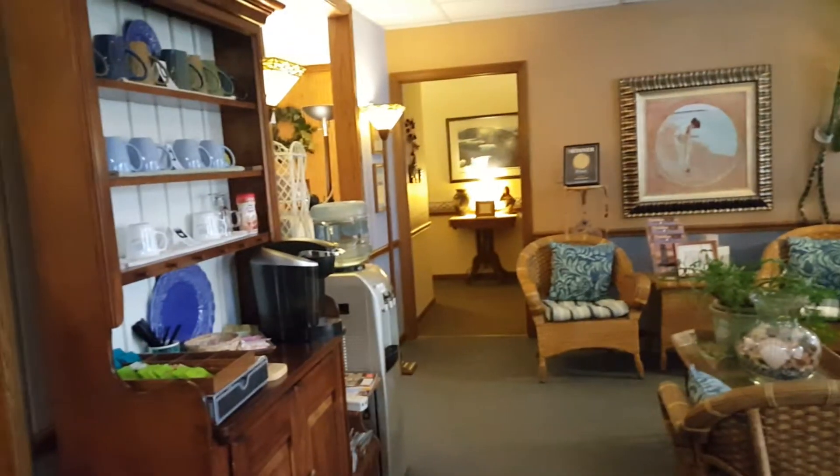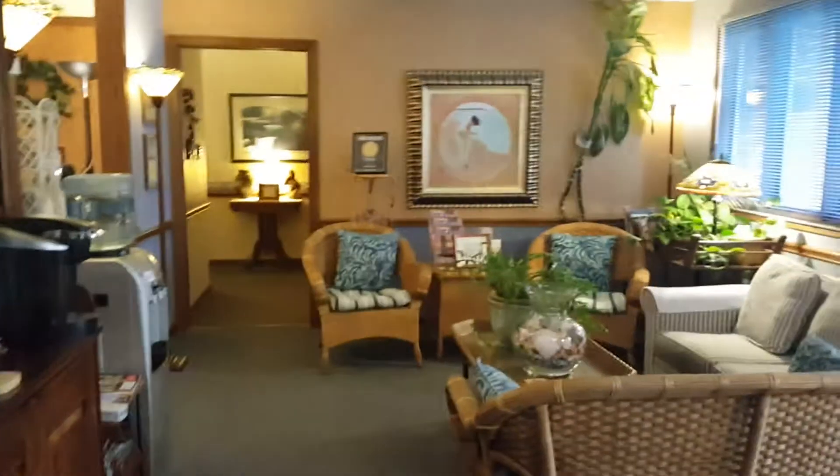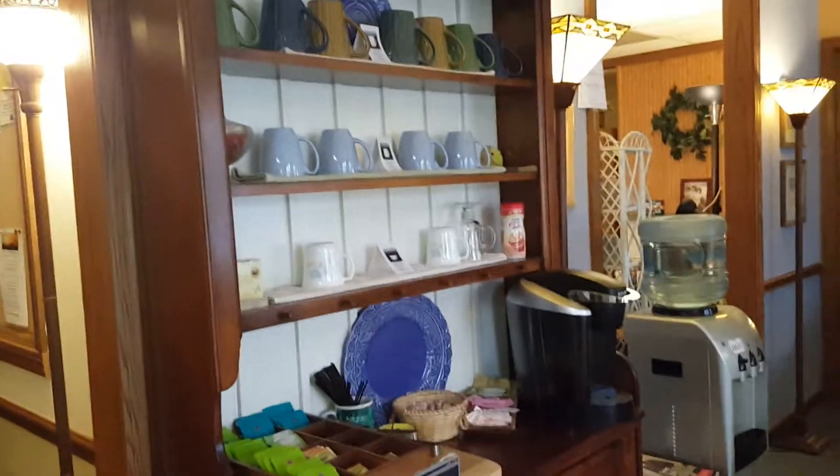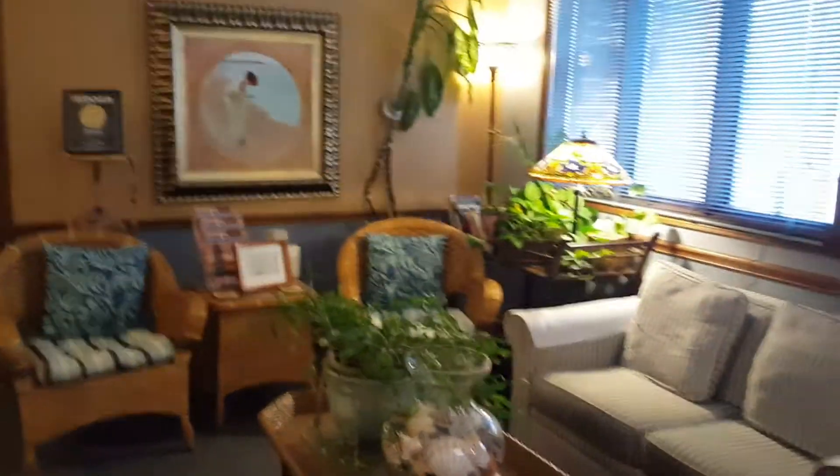Yesterday I gave you a short little tour of the center. Today I'm going to show you a little bit more. This is our waiting area and our beverage station, so feel free to stop in any time to grab a cup of coffee or tea, just to sit back and relax a little bit.